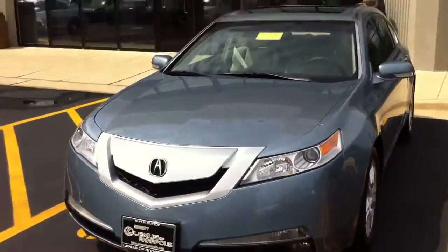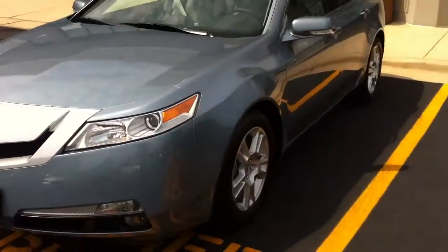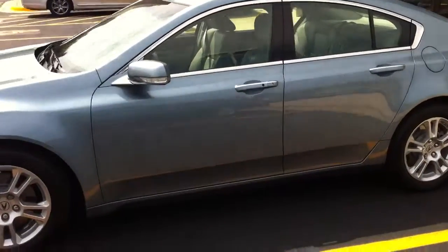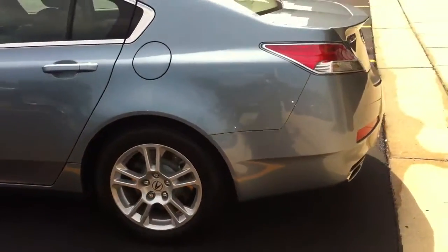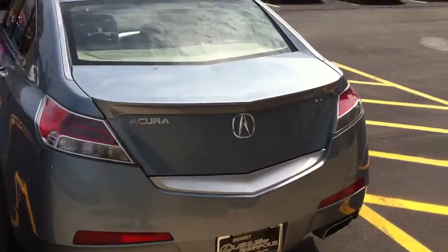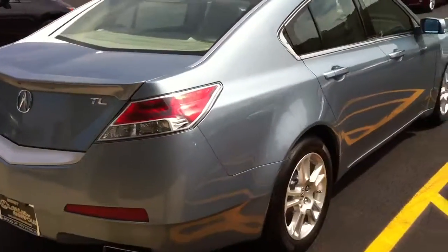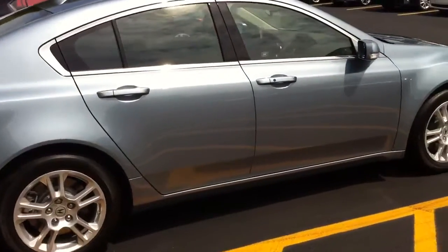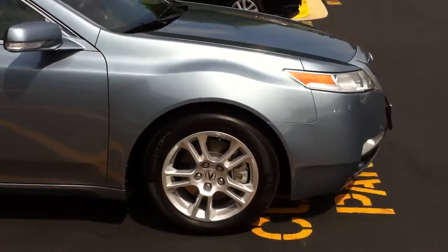It's very, very clean. This is a light blue metallic paint — let me give you a quick walk around of it. The car is in perfect condition.